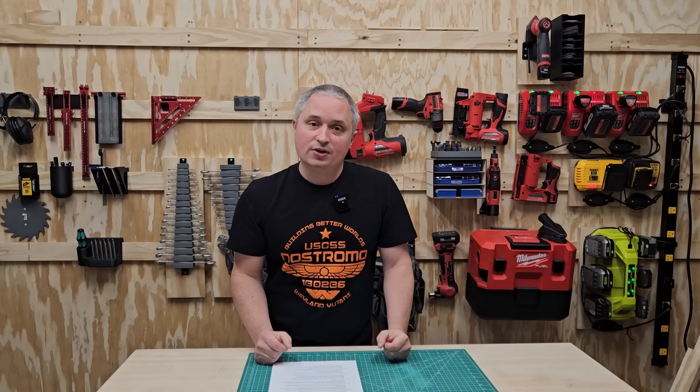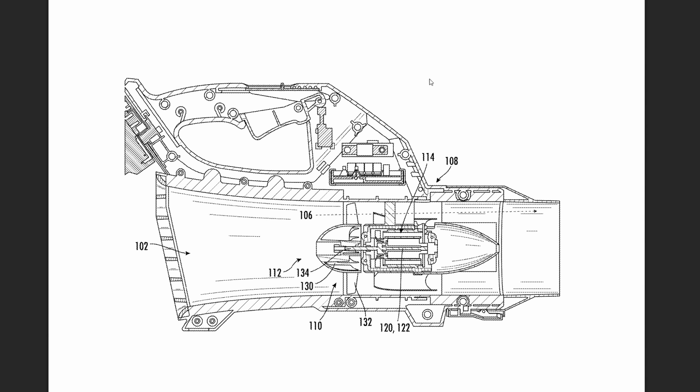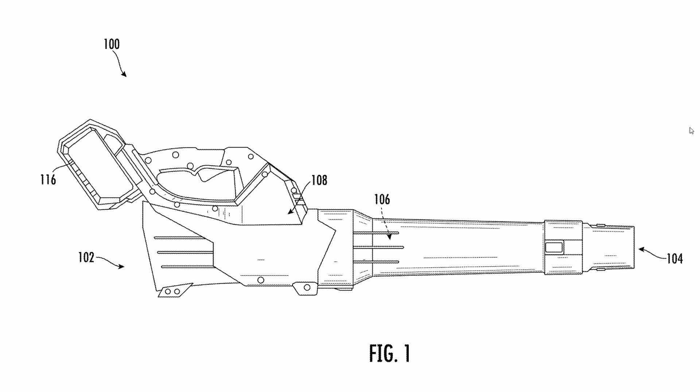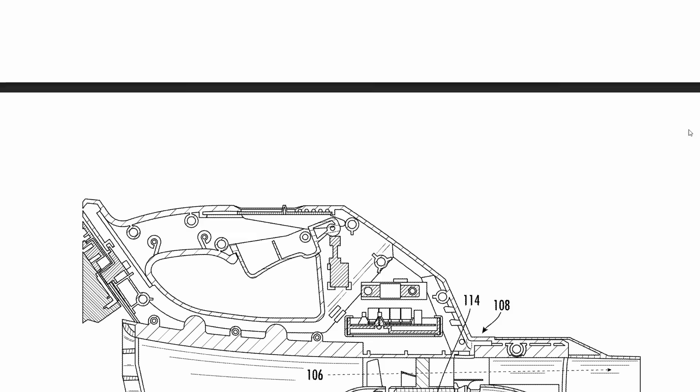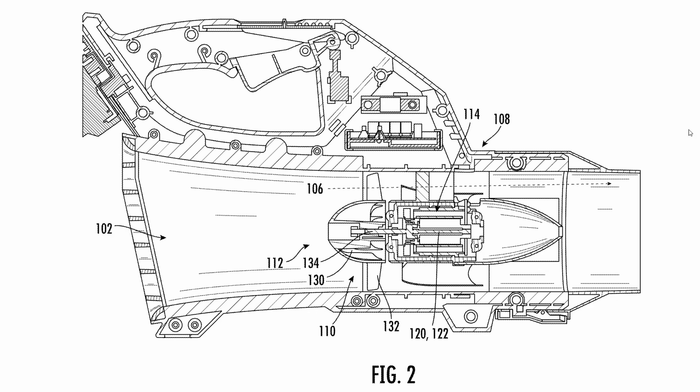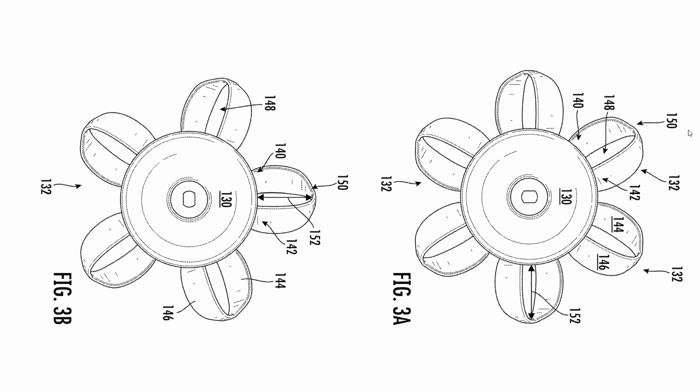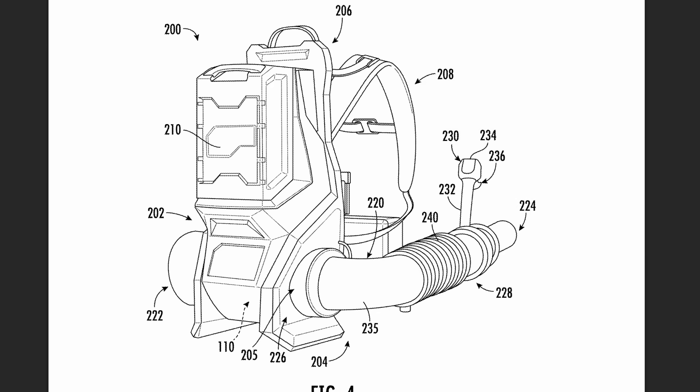Another interesting patent is for a toroidal fan blade used in a blower. A while ago MIT came out with a research paper about the efficiency and lower noise of a toroidal fan, and Milwaukee has taken that concept and applied it toward leaf blowers - giving you a lower-noise leaf blower that's pretty efficient as well. This patent shows both handheld and backpack blowers they're considering using this concept in.